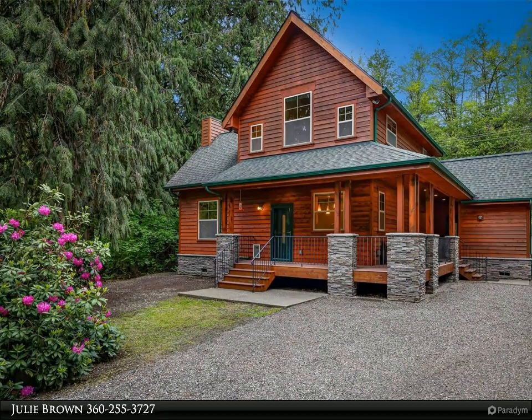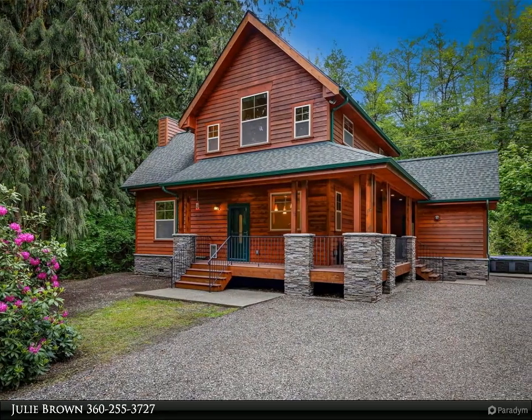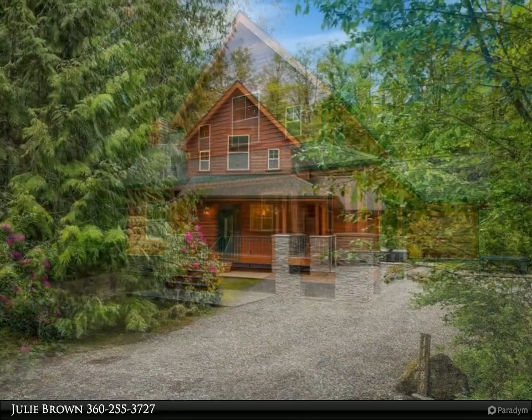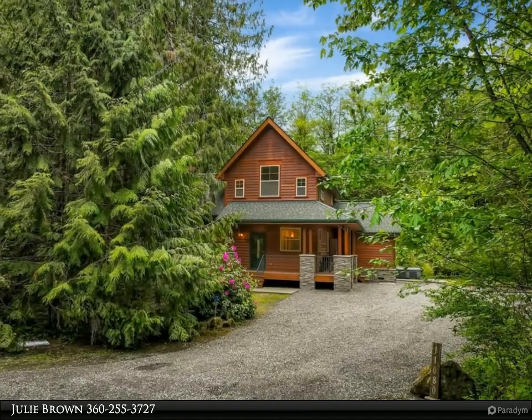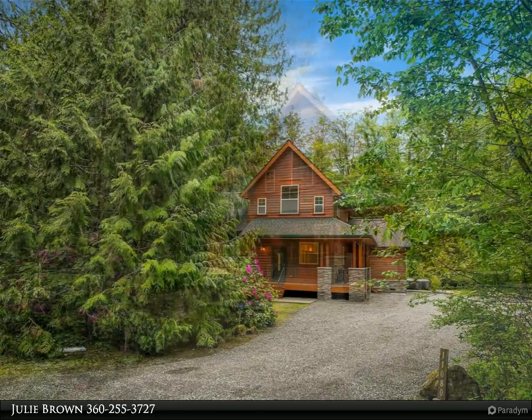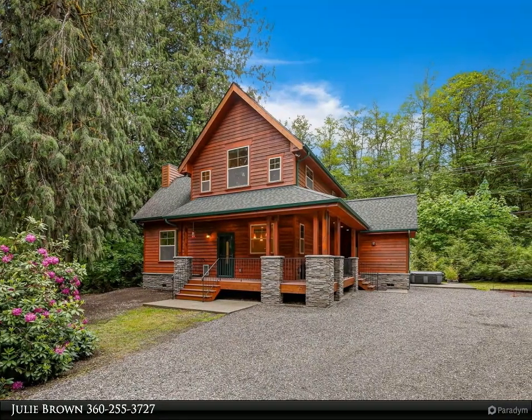This Windermere Real Estate/Whatcom Incorporated property video is presented by Julie Brown. This custom Glacier home is presented like no other, with immaculate attention to detail, endless custom finishes and features, and unparalleled pride of ownership.